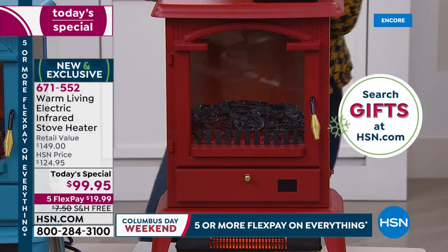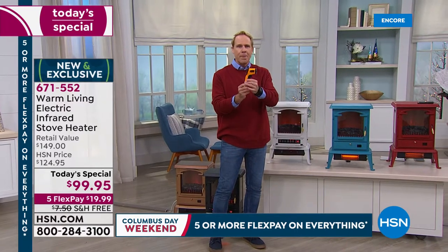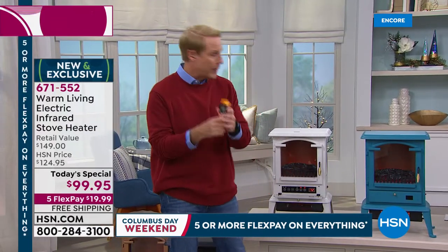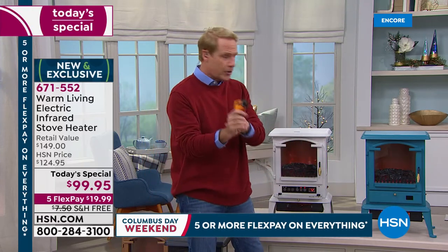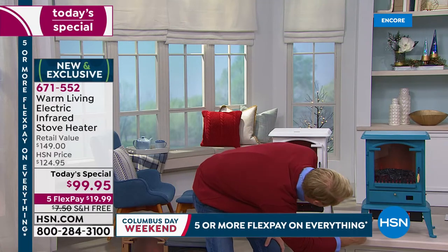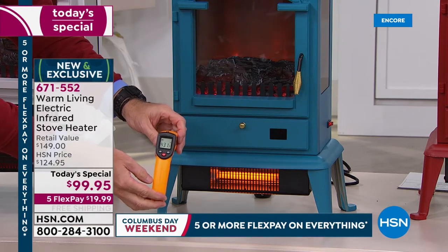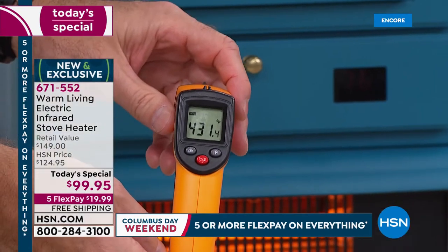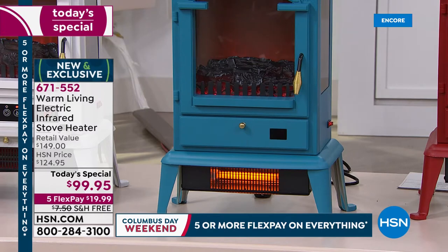I want to show you exactly how something this size packs a wallop. On high, it's only 1,500 watts, and on low it's 1,000 watts — not much more than a hairdryer. This is a laser thermometer that chefs like Wolfgang Puck and Curtis Stone use here at HSN. We're going to take the temperature of the heat coming out of this unit right now — and that says 431 degrees Fahrenheit. That's toasty. And when we say this can heat a space up to 1,000 square feet, that's how it does it.